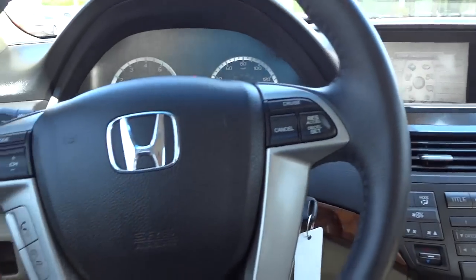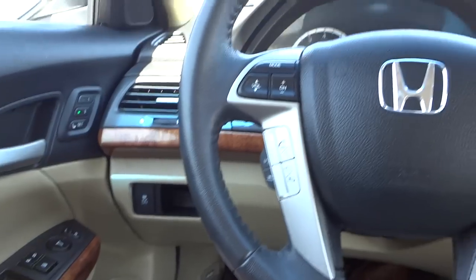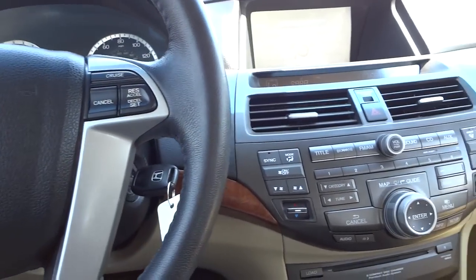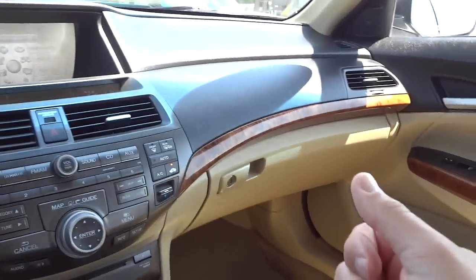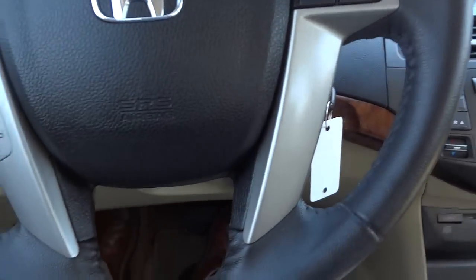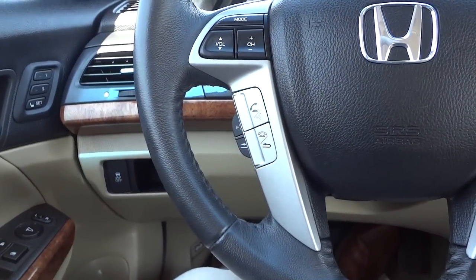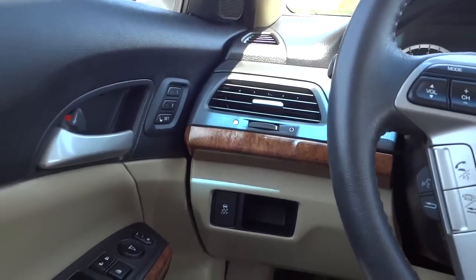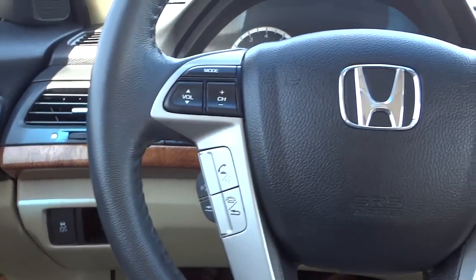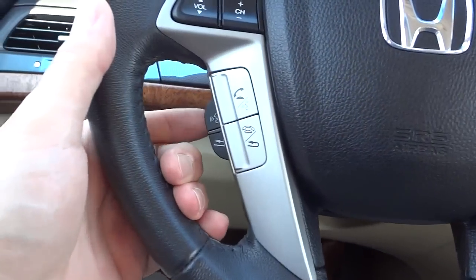Really nice looking car, really comfortable too. It has plenty of room, plenty of headroom. The seats are comfortable, legroom is perfect. I'm about six feet tall and it's about perfect for me. There's a little pocket there.